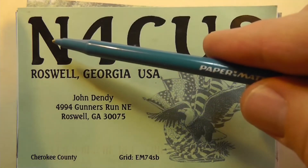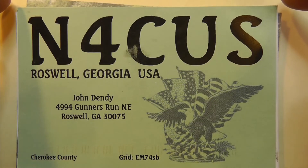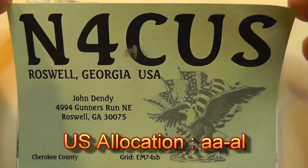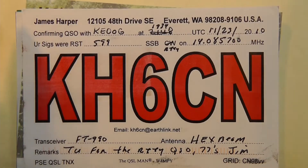Call signs start with either an N or a W, or with A plus another letter. The United States doesn't have all the A's — so you might get a two-by-two call sign that starts with an A. Here's one here: KH6CN.